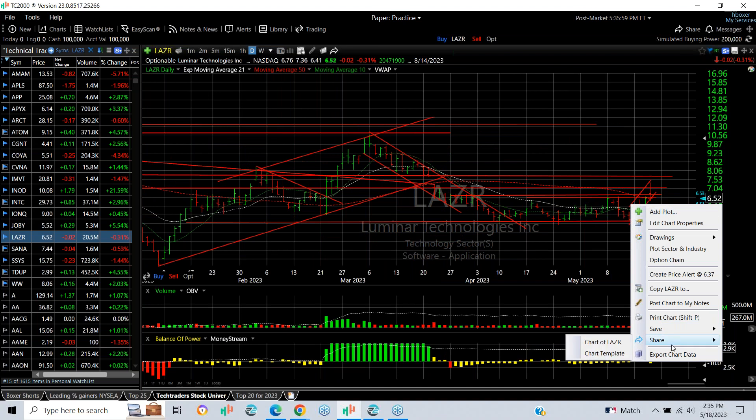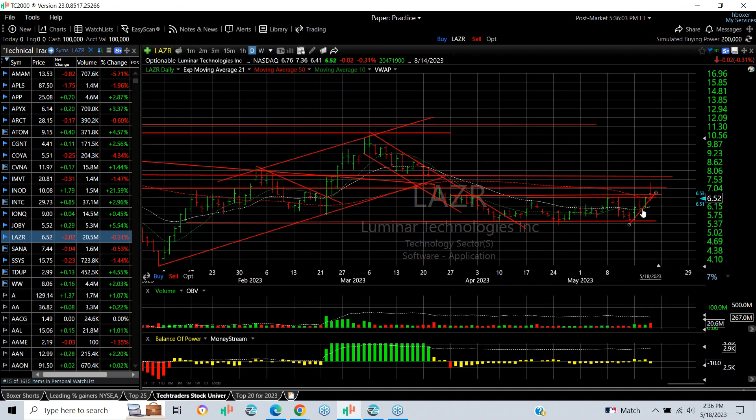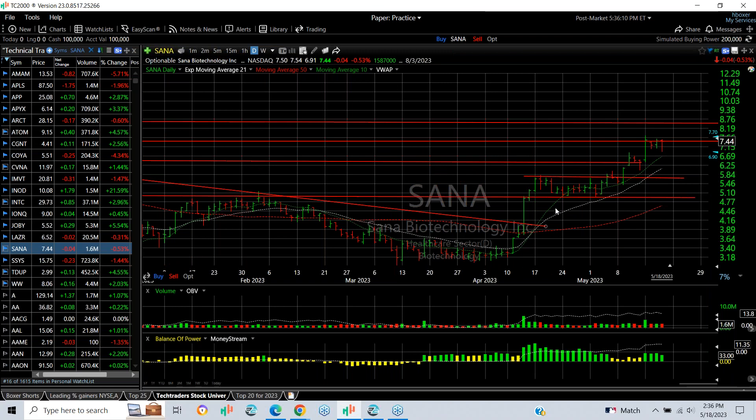LAZR — we put a swing on it but it did back off, so technically it was a breakout but it didn't follow through. I'm not happy about it, but I think the stock can stabilize here and move up to the next target, which is 7.75 and then 9.